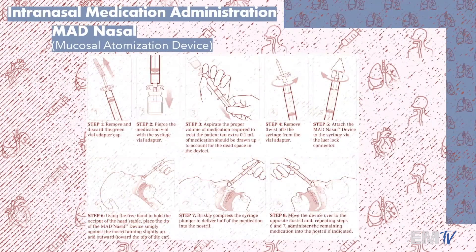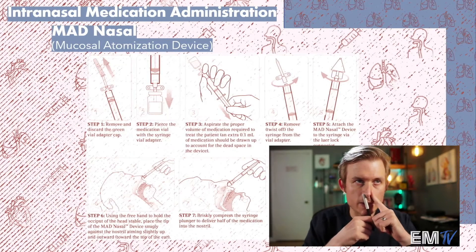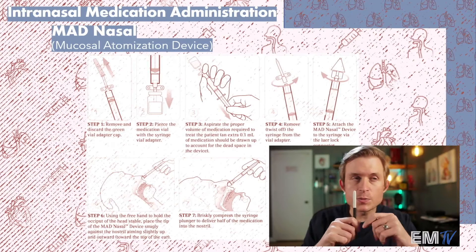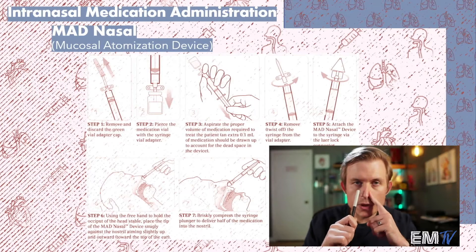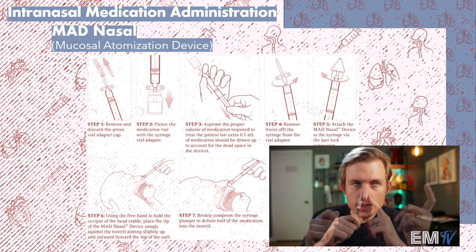Here are the steps to actually delivering medications intranasally using the MAD device. The first few steps are drawing up the medication — remember we want to keep the volumes low, so 0.25 to 0.5 mL is the ideal volume for one nostril. After pulling up your medications, you'll attach the MAD device, then while covering one nostril, you'll insert the device and aim it toward the top of the ear. By delivering the medication this way, it's more likely to reach that vascular mucosa and the olfactory mucosa, and less likely to go into the back of the throat or get lost in the hypopharynx. If you point it straight back — ineffective.